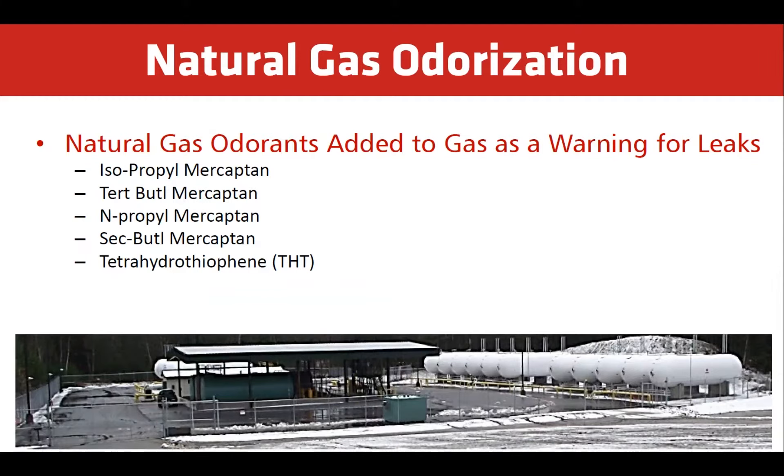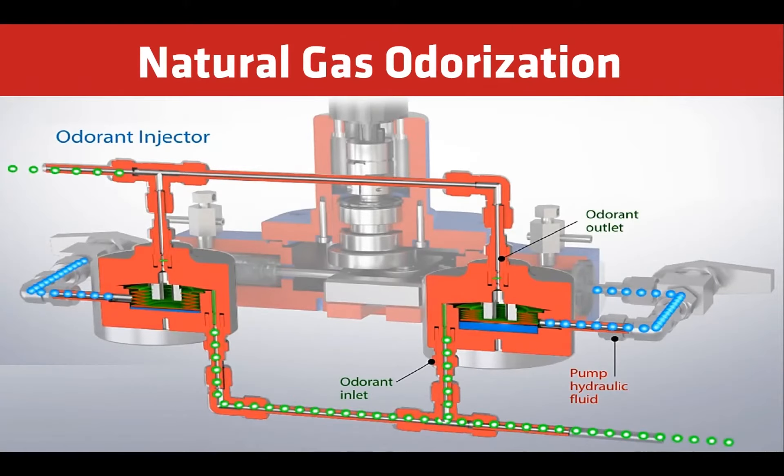Common odorant species include isopropyl mercaptan, tertiary butyl mercaptan, normal propyl mercaptan, secondary butyl mercaptan, and tetrahydrothiophene. Here's an example of what an odorant injection system might look like. These automatic systems are used to add the exact amount of odorant required. Natural gas distribution companies employ sniffers who judge the odorant level in the natural gas to make sure that the odorization is accurate.